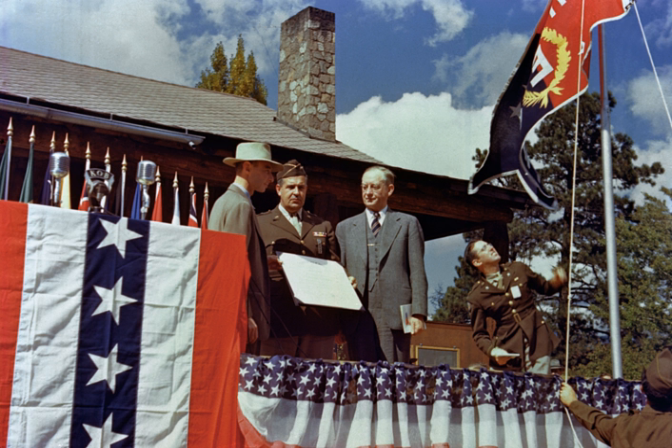1942. January 19th: Roosevelt formally authorizes the atomic bomb project. January 24th: Compton decides to centralize plutonium work at the University of Chicago. June 19th: S-1 Executive Committee is formed, consisting of Bush, Conant, Compton, Lawrence and Urey. June 25th: S-1 Executive Committee selects Stone and Webster as primary contractor for construction at the Tennessee site.